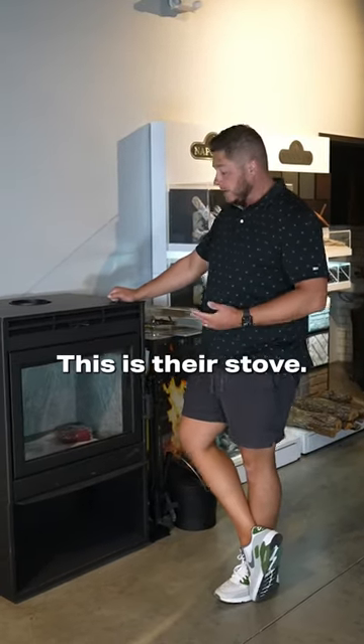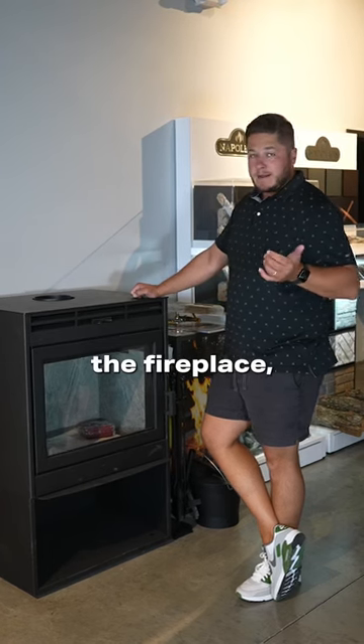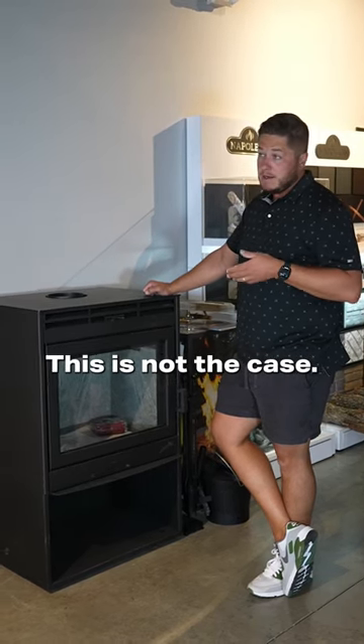Here's the Novo series — this is their stove, the Novo 38. Unlike the fireplace, where the 32 and 38 are the same box with just different sides, this is not the case.